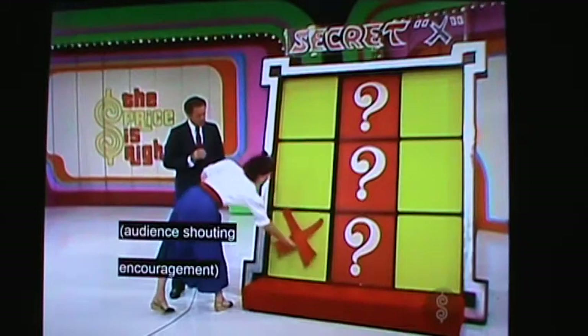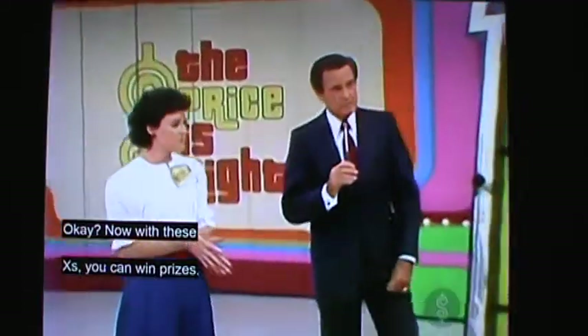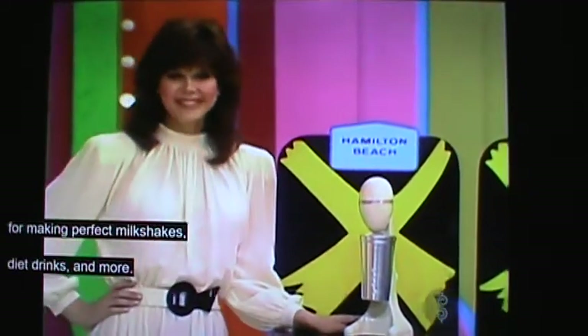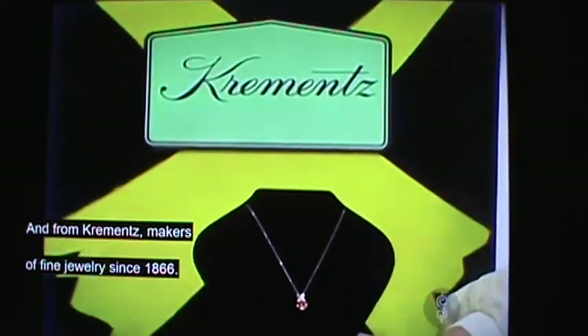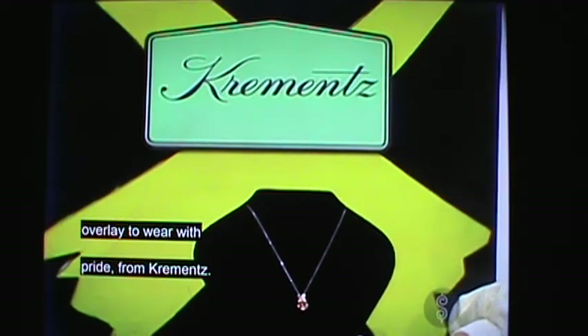Corner! A corner is a good spot for it. Now, with these X's you can win prizes. And what are the prizes, John? First, a Hamilton Beach Deluxe Drinkmaster Milkshake Machine with two mixing speeds — for perfect milkshakes, diet drinks, and more from Hamilton Beach Scoville. And from Kremins, makers of fine jewelry since 1866, a rose pendant — a specially crafted 14-karat gold overlay rose pendant from Kremins.